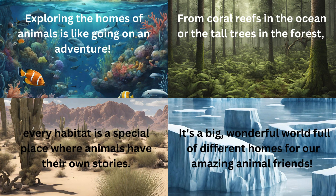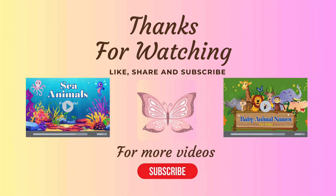Exploring the homes of animals is like going on an adventure. From coral reefs in the ocean to the tall trees in the forest, every habitat is a special place where animals have their own stories. It's a big wonderful world full of different homes for our amazing animal friends. Thanks for watching. Be sure to like, share and subscribe. Bye friends!